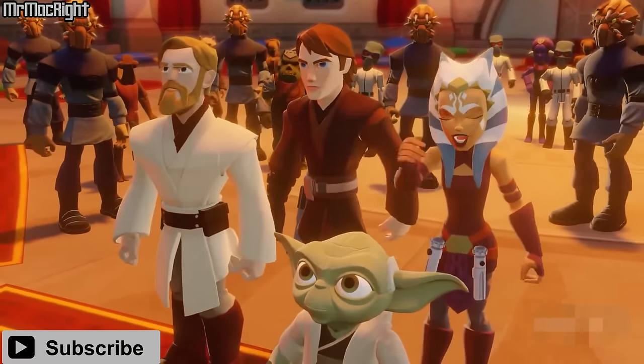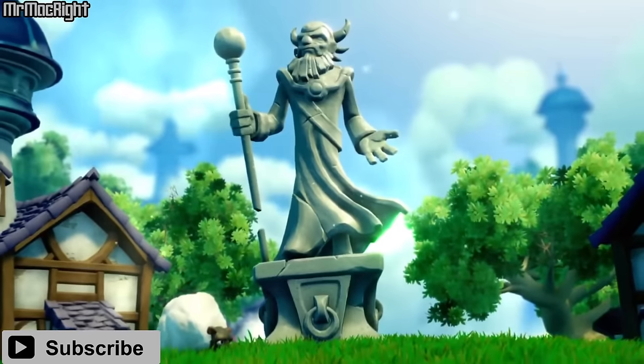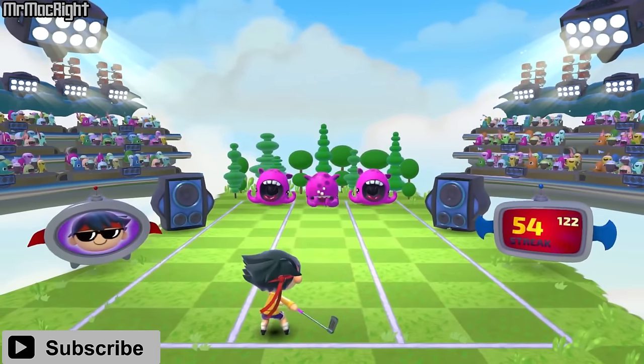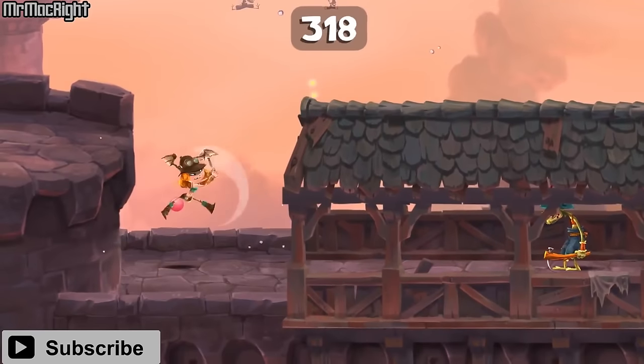And there we have it — my personal top 10 Apple TV games. Did you agree with my list? Let me know in the comments what your favourite Apple TV games are. And as always, please leave a like and subscribe for more videos only about Apple gaming. Thank you for watching.